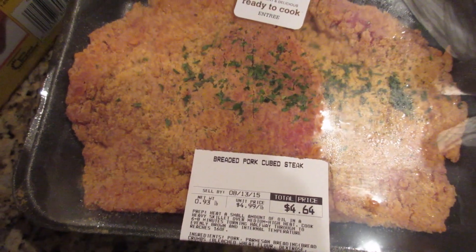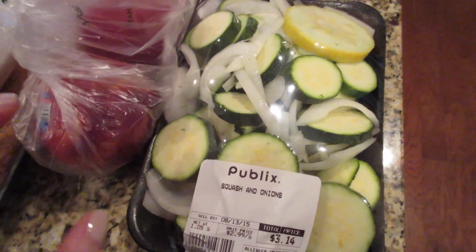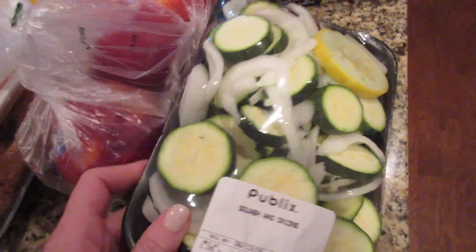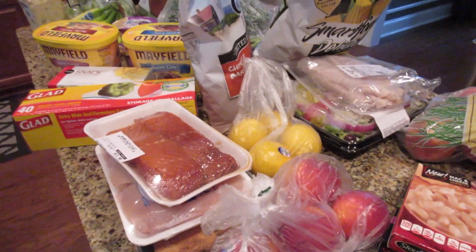Decided to get these — it's breaded pork, like a cube steak, so kind of like breaded pork tenderloin. I just thought that looked really good. And sometimes I'll get this if I just don't feel like chopping everything up myself — it's basically just squash and onions. We put it on the grill with some kind of meat and there's dinner. So that's our grocery haul this week.